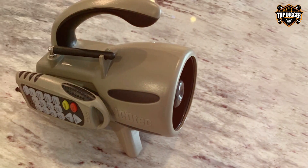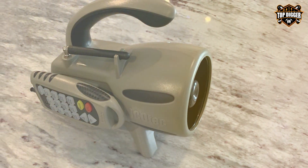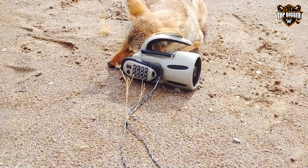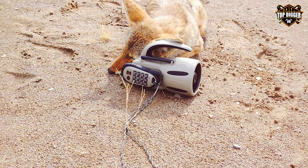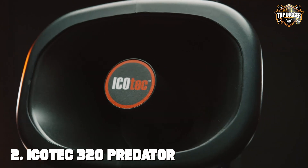In conclusion, the Echotec Model 300 Predator Caller is a top-notch electronic predator call that provides a superior hunting experience. Its diverse calls, remote control, durability, and sound quality make it a must-have for any predator hunter.